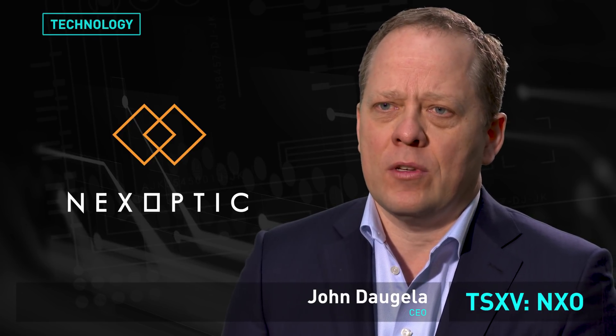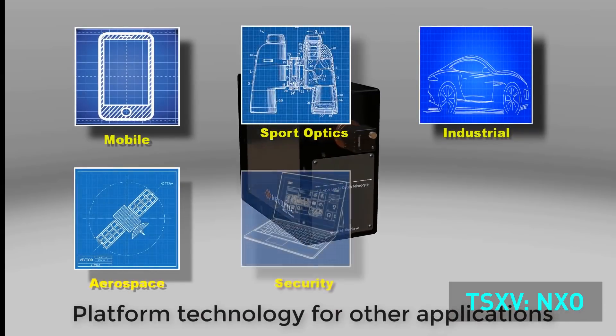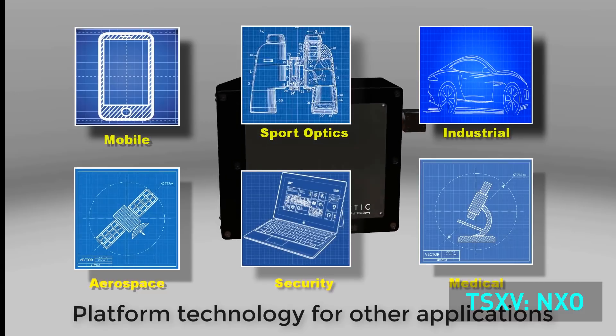Nexoptic is a suite of novel optical technologies that enable high-resolution systems in a very compact space. It's very scalable, from smartphones all the way up to large industrial products as well.